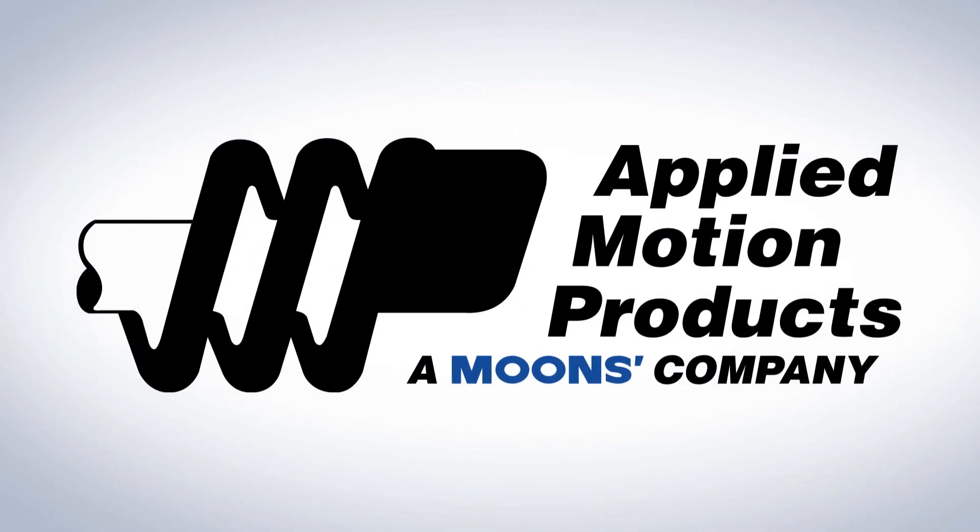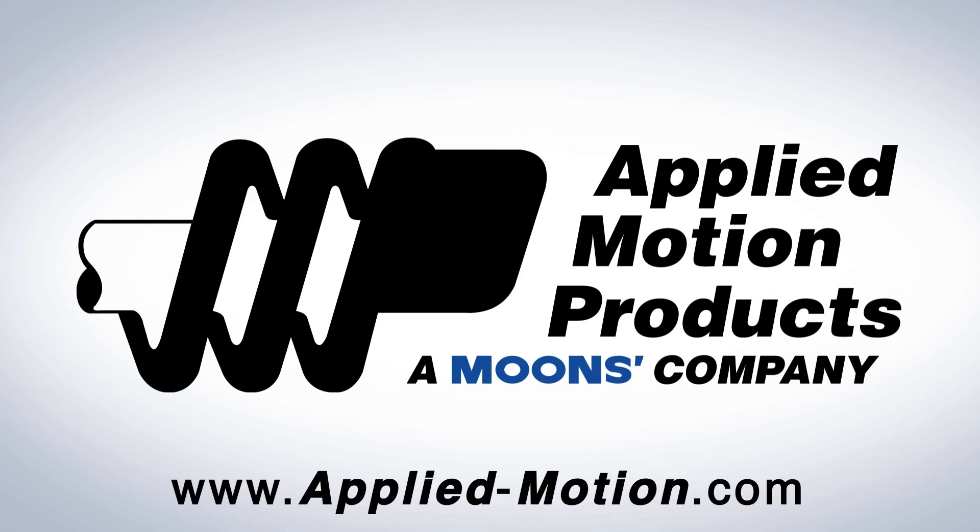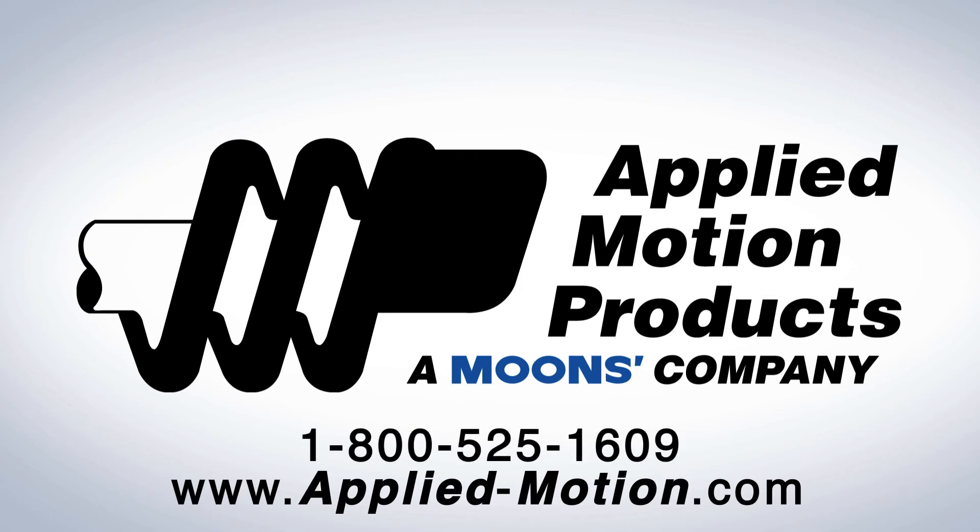For more information, visit us at applied-motion.com or call us at 1-800-525-1609.